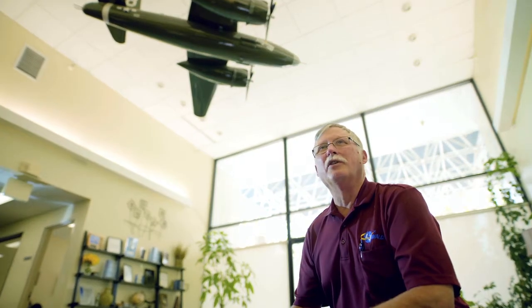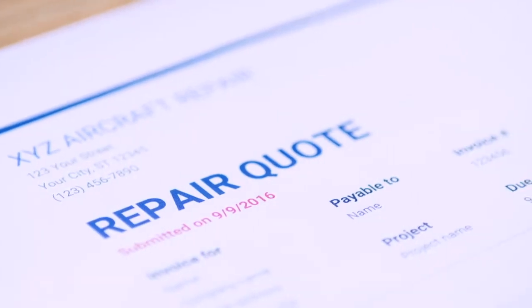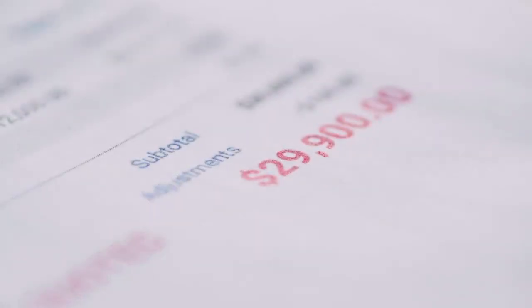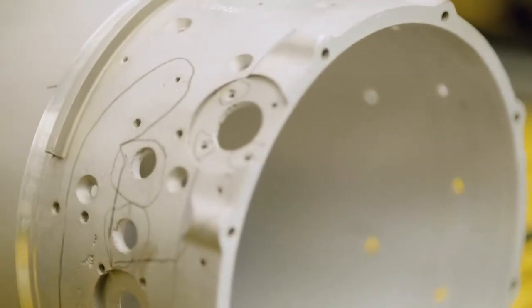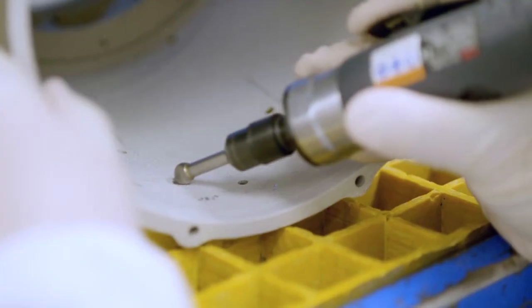In certain situations cold spray is your only option. Cold spray is saving a part that the OEM might charge you $30,000 for, but we can repair it for $7,000. The tool and mold industry, for example, have to make adjustments to very expensive molds that can be in the hundreds of thousands or even millions of dollars.